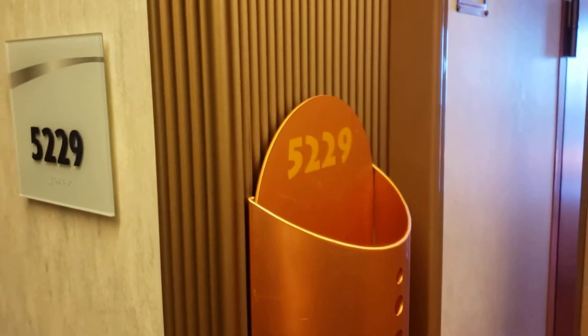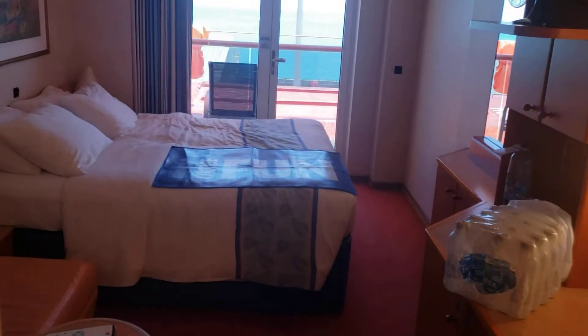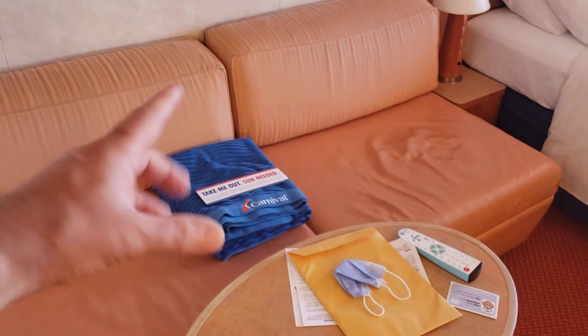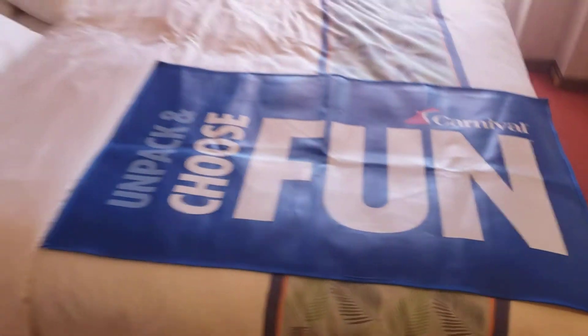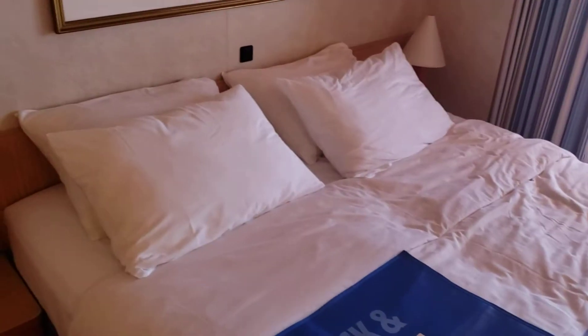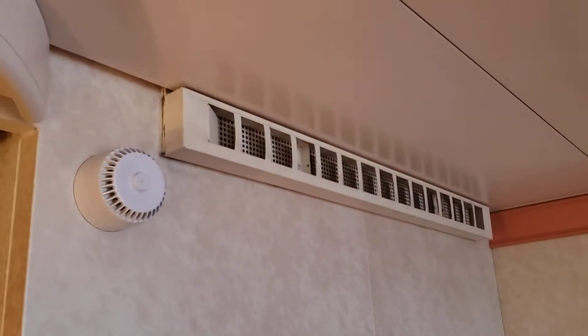Welcome to cabin 5229 on the Carnival Pride. We're stepping right in — this is basically your standard room. It comes with a blanket as a welcome. We're just arriving. There's a king-size bed — they've put two beds together — and on both sides you've got two lamps and a couple of pictures on the wall. The air conditioning feels like it's working really well.